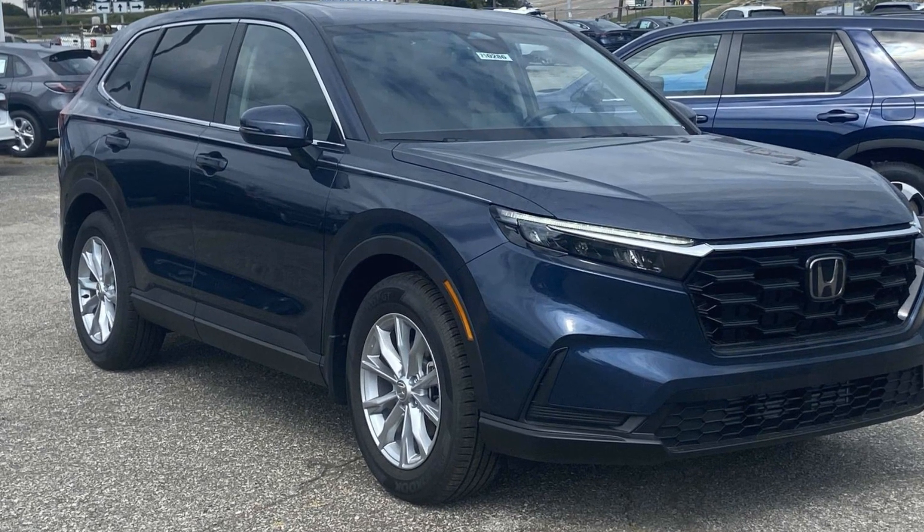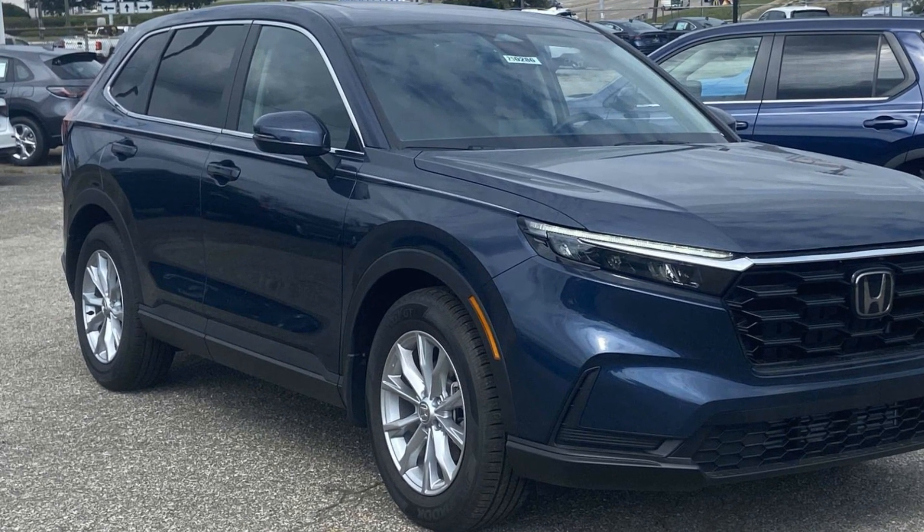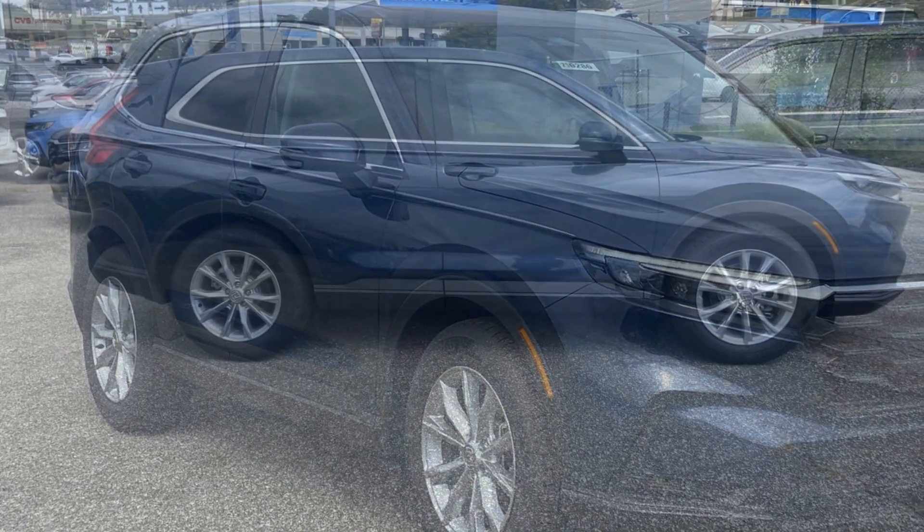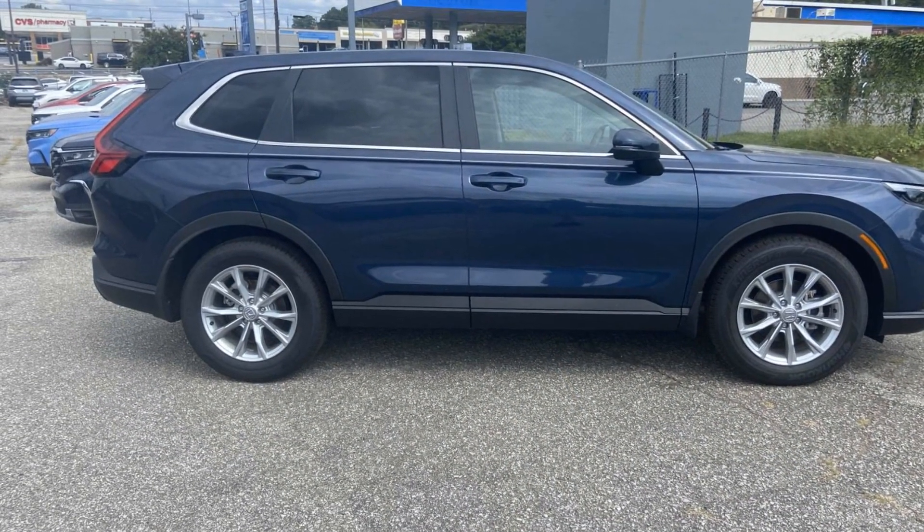2025 Honda CR-V. This SUV offers space as well as power and performance. In addition to its fantastic fit and finish,